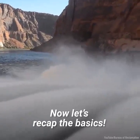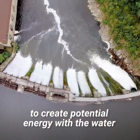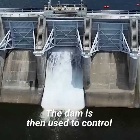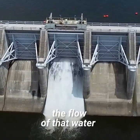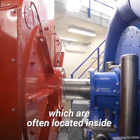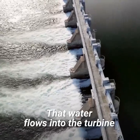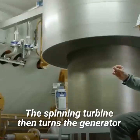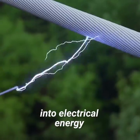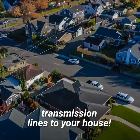To recap: dams block rivers and streams to create potential energy by holding water in reservoirs at higher elevation. The dam controls the flow of that water into a hydroelectric power plant, often located inside or right next to the dam itself. That water flows into the turbine, which is spun by the water. The spinning turbine then turns the generator, which transforms the spinning motion into electrical energy. That electricity is then carried through transmission lines to homes and businesses.